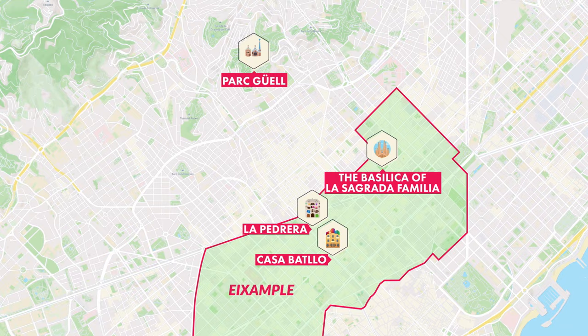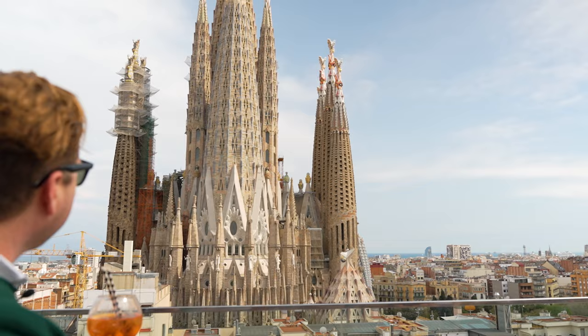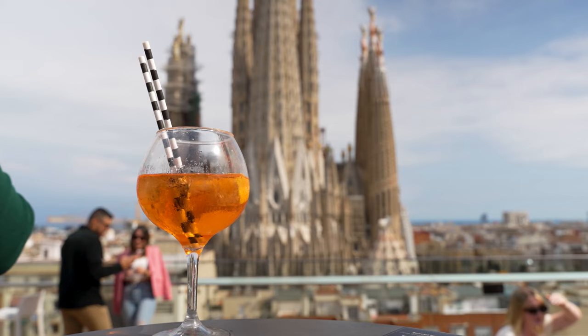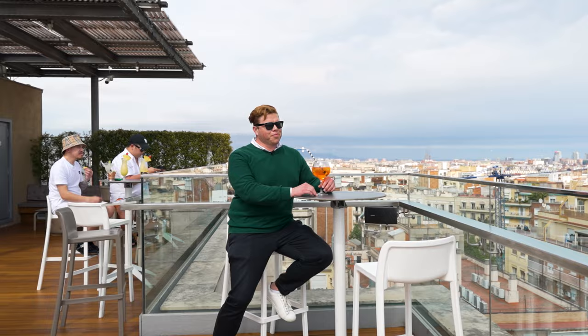Barcelona has an amazing selection of rooftop bars and each neighborhood has lots of different options. Be sure to book well in advance because hotels give priority to their guests first. The terrace of the Cèrcle Hotel Rosellon in the Eixample neighborhood offers one of the best unobstructed views of La Sagrada Família and 360-degree views of the whole city.